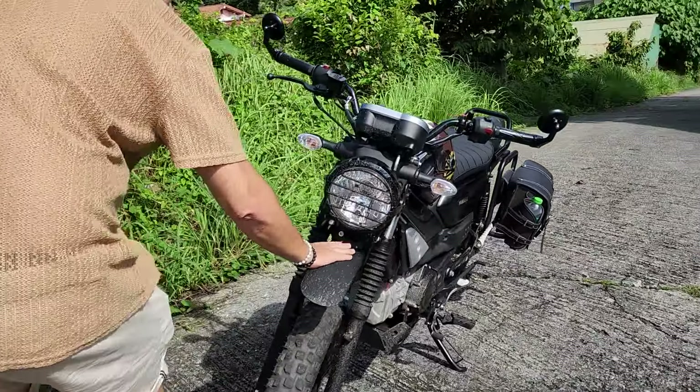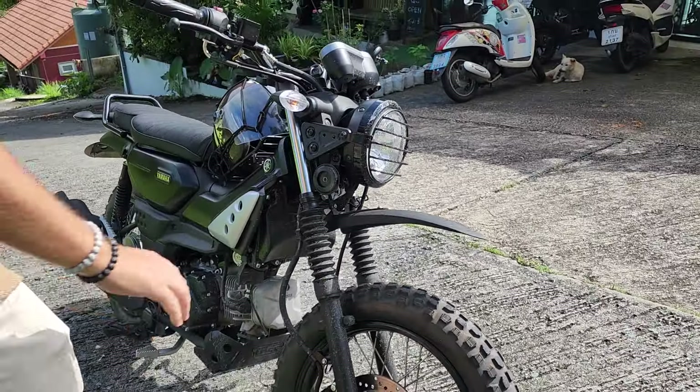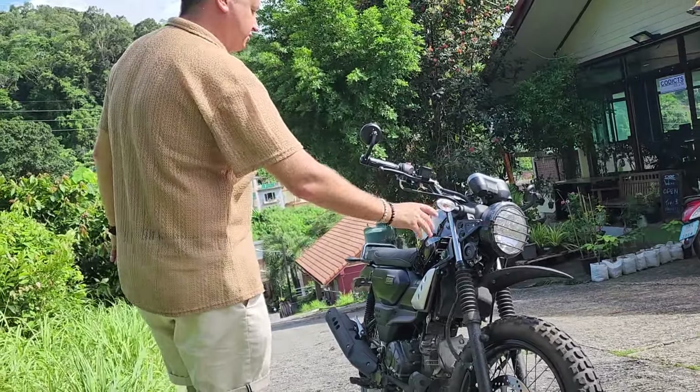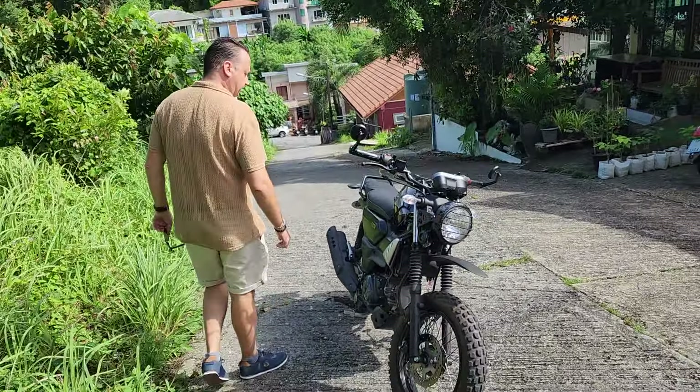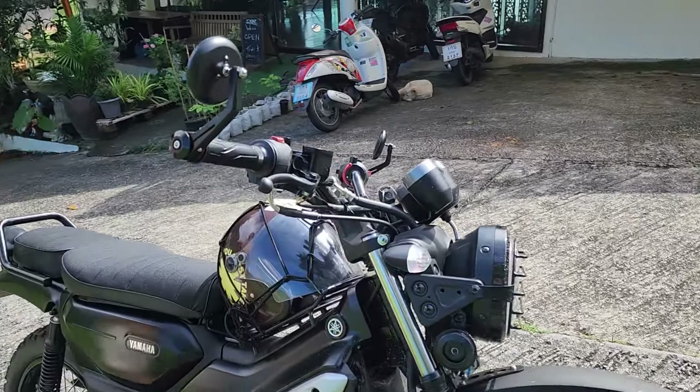First of all, the mudguard. The original one covers too much and the mud goes inside, blocking everything. And I just changed the mirrors today.